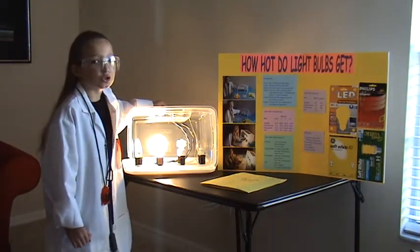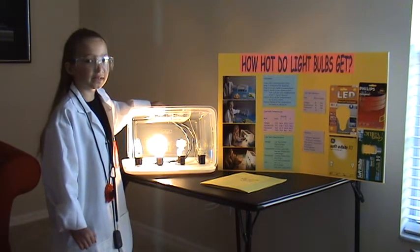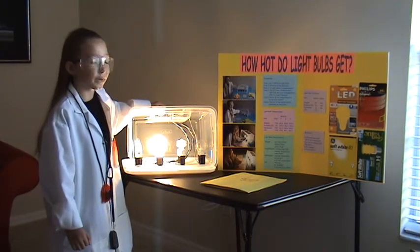Incandescent got to 150 degrees. It's an ordinary light bulb. It has average temperature, and it's really bright.